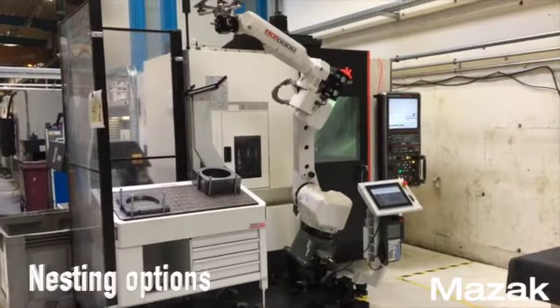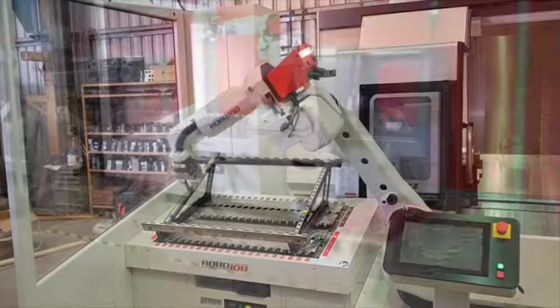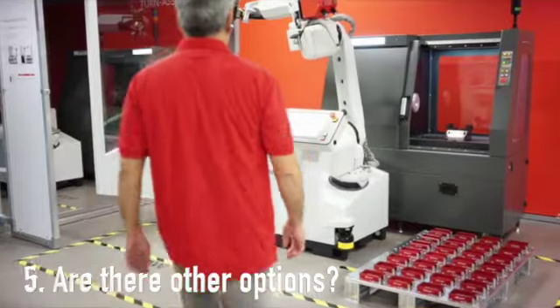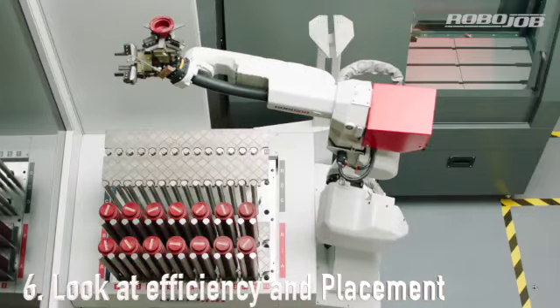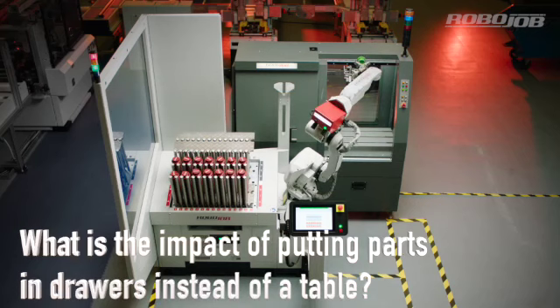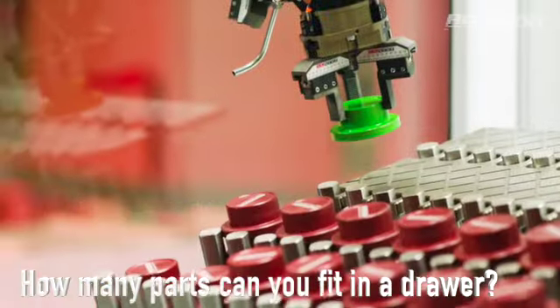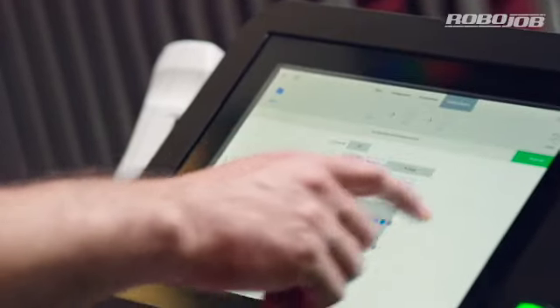For example, is there a powered table option? Is there nesting for pieces that have a unique shape and size? Question 5: What other options are available? Question 6: Look at efficiency of placement. What's the impact of constantly opening and closing drawers to access the parts, and how many parts can fit in those drawers?